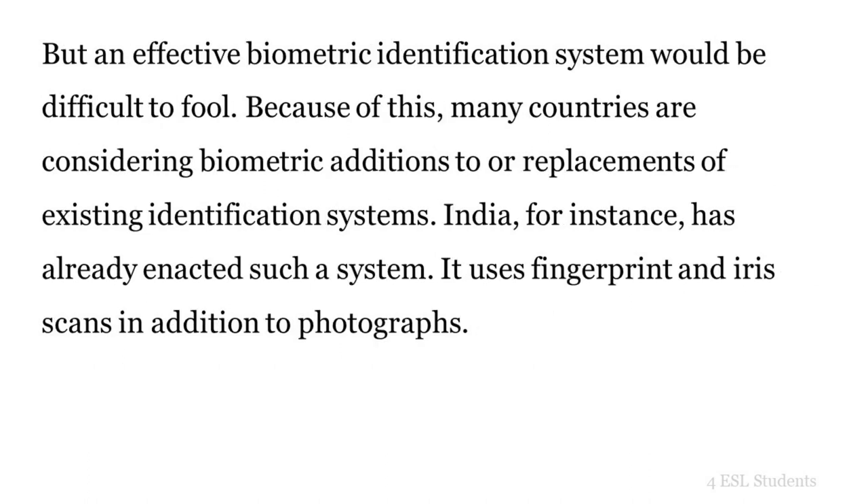An effective biometric identification system would be difficult to fool. Because of this, many countries are considering biometric additions to or replacements of existing identification systems. India, for instance, has already enacted such a system. It uses fingerprint and iris scans in addition to photographs.